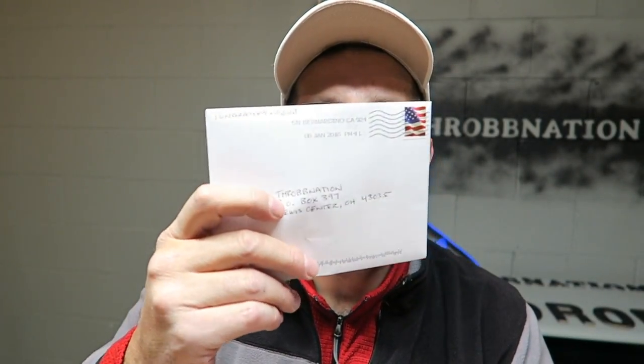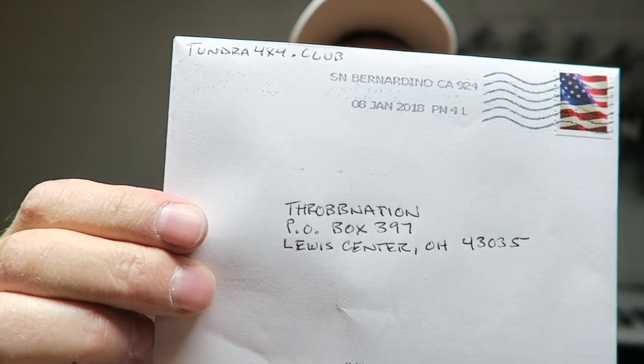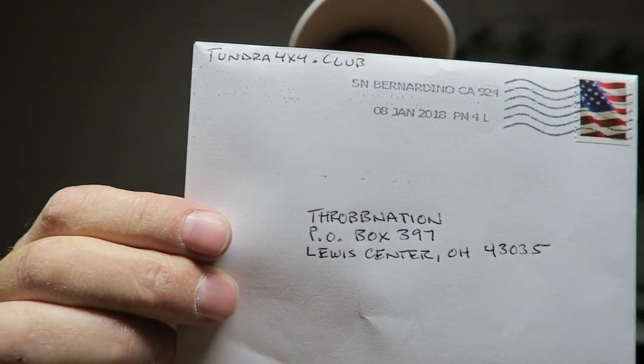I also got a piece of mail today in the PO box — for any of you who are interested, there's the PO box number. We're going to open that and see what it is, but I have no idea.